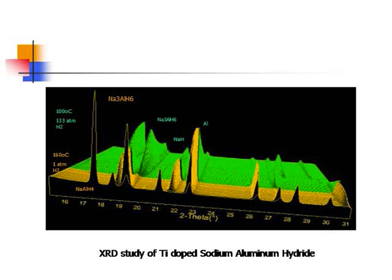This is the X-ray diffraction of sodium aluminum hydride decomposition. The graph is divided into two regions: 160°C at 180 atm hydrogen, and 100°C at 133 atm hydrogen. We can clearly see the pathway for hydrogenation from the redox reaction of both. Every time the curve goes up and down, a new compound is formed, corresponding to the releasing and reversible uptaking of hydrogen.